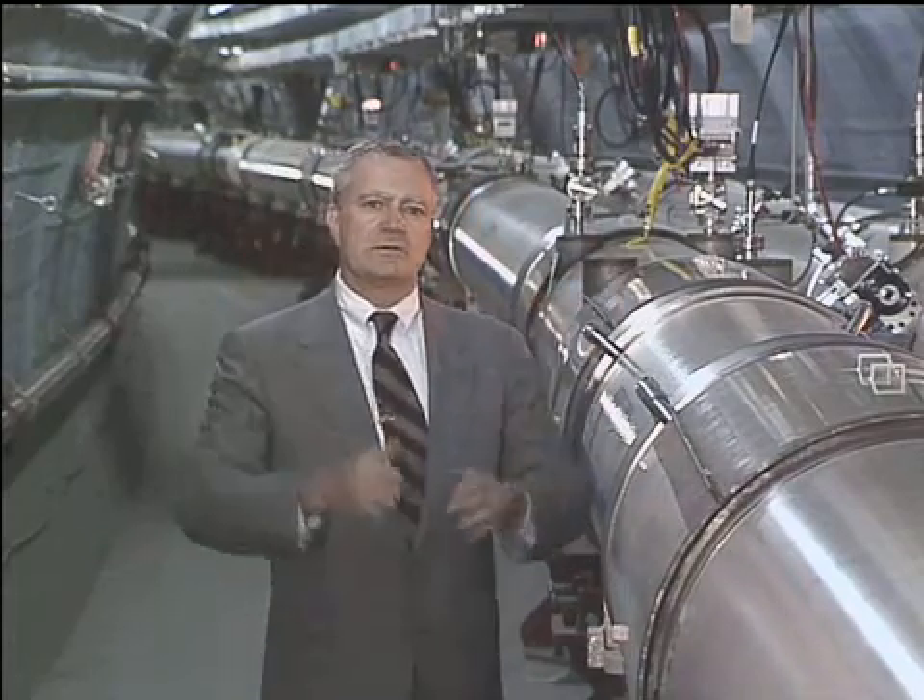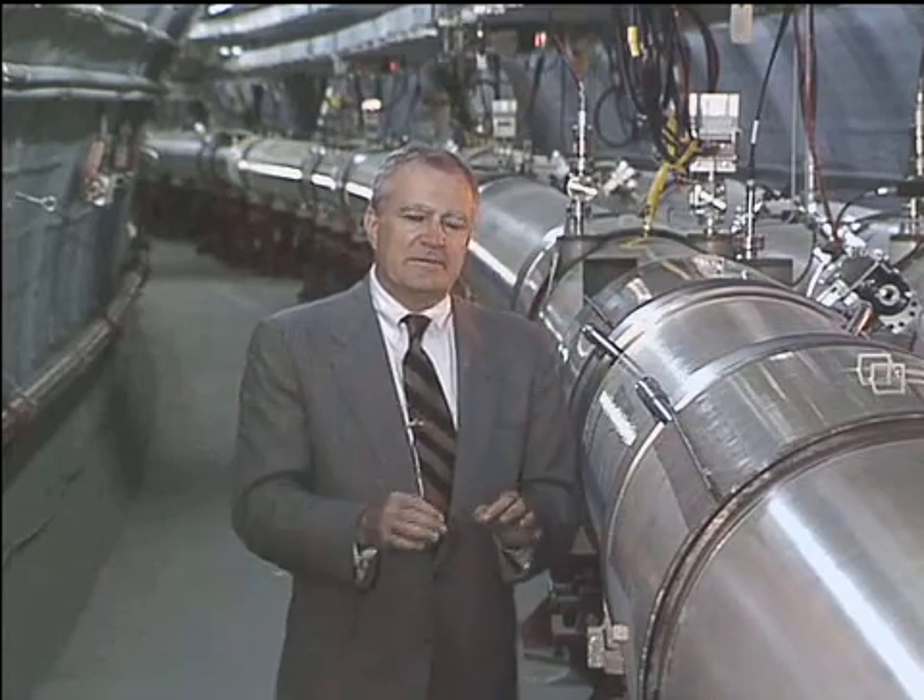This machine is not like a telescope looking outward toward the vastness of space. It's more like a microscope looking inward at the minute universe contained within the protons and neutrons that make up most of matter.